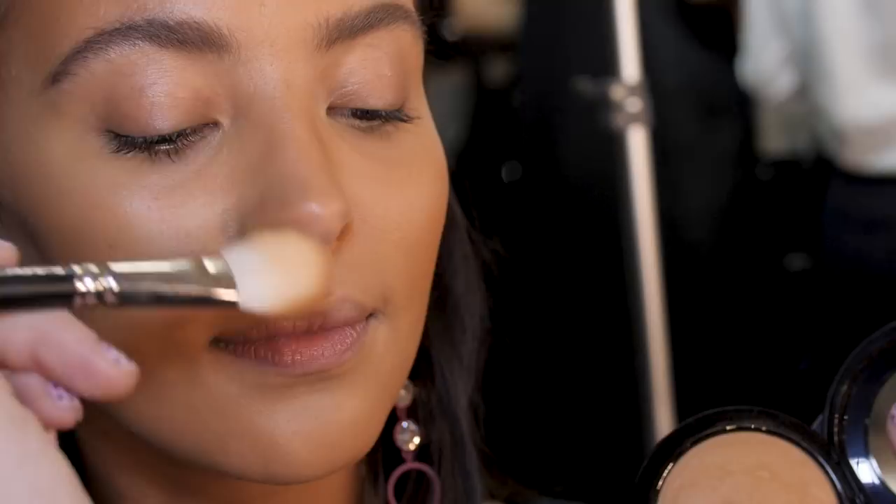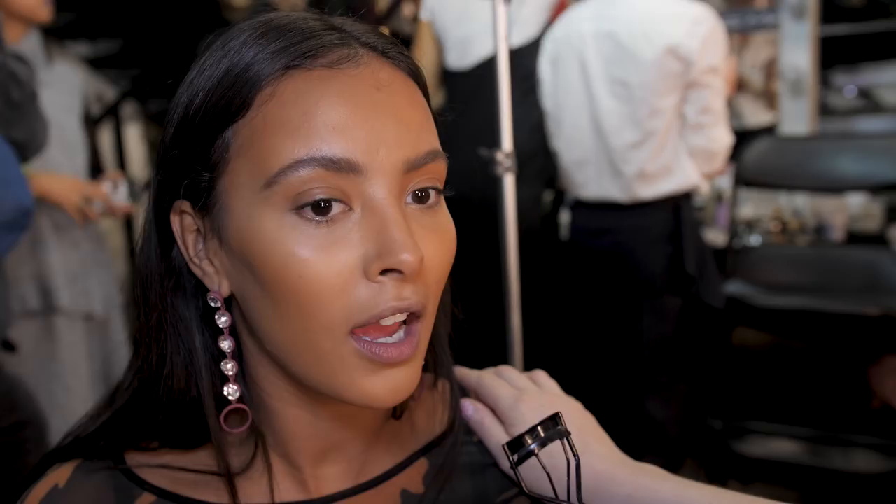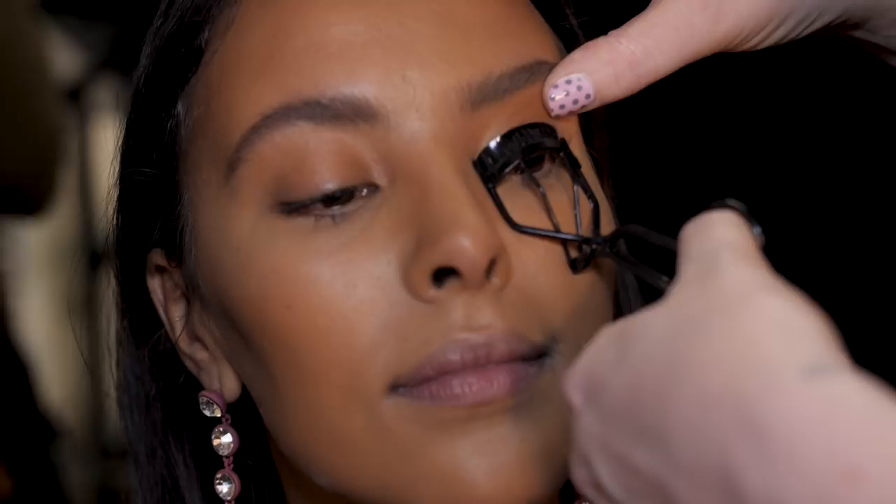Do you have an eyelash curler? No, I actually don't — do you like how I just turned to my mum? Do you have one? I actually don't. This is the desert island product. I just can't live without it. Anyone can do this — even if you've got tiny eyelashes they can always be curled.